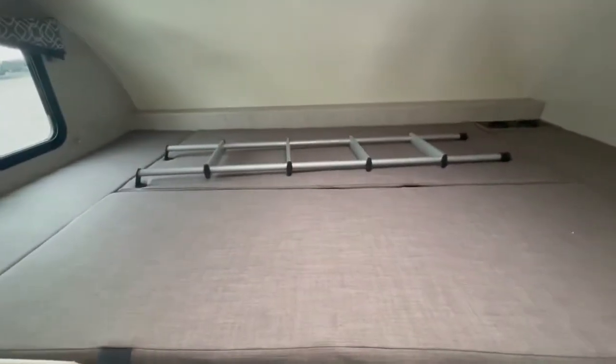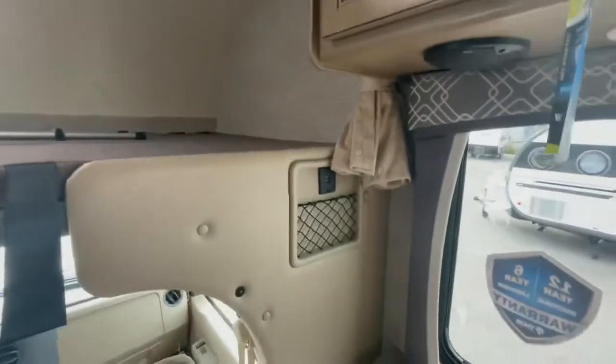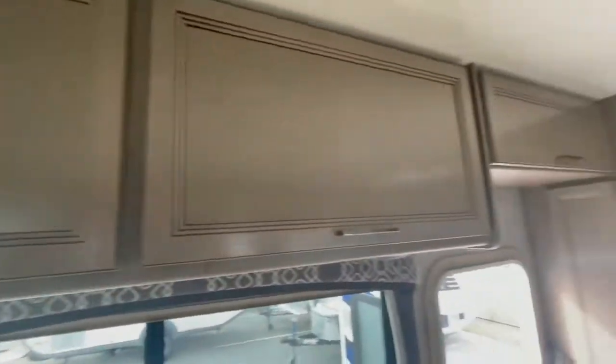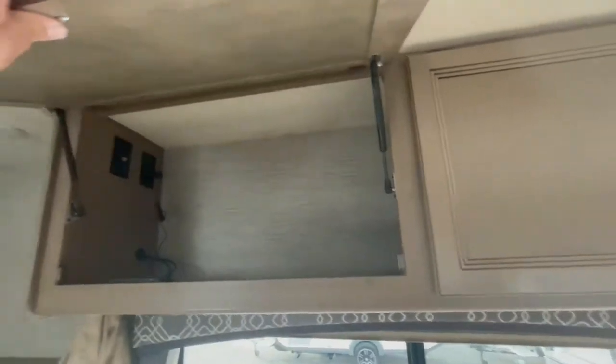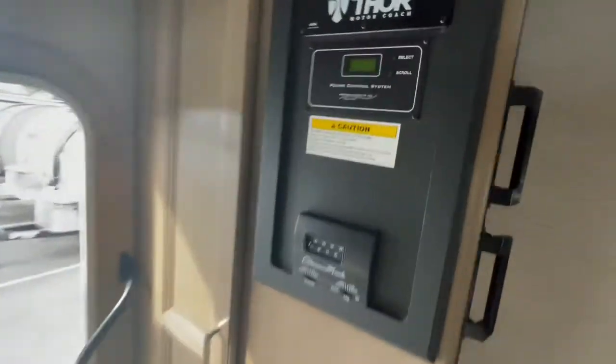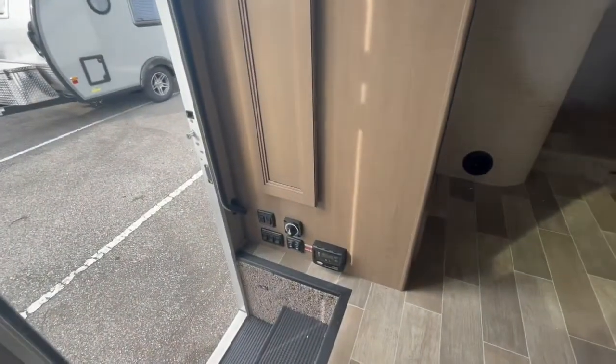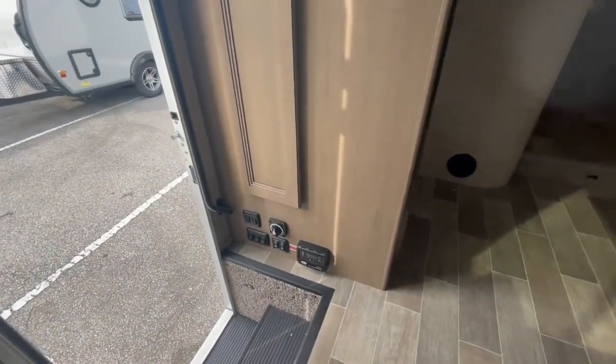There are more USB chargers and overhead storage compartments up there with a European design. It does come with a generator already, a power control system, and then you've got all your battery disconnects as well as your other connections and controls for the awning.